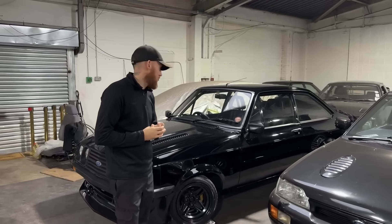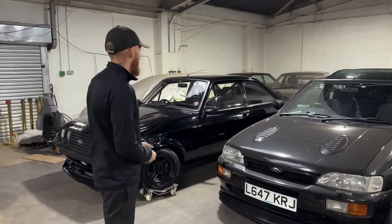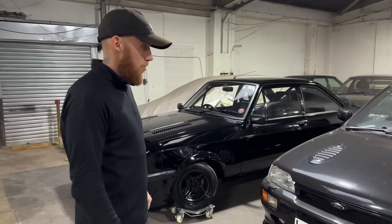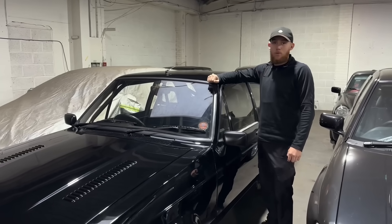Today's video is going to be a quick rundown of the cars as soon as we're in the garage. Just going to do a quick walkthrough of everything that's here. Some stuff is tucked away at the back, some stuff's further forward — the stuff we use more.